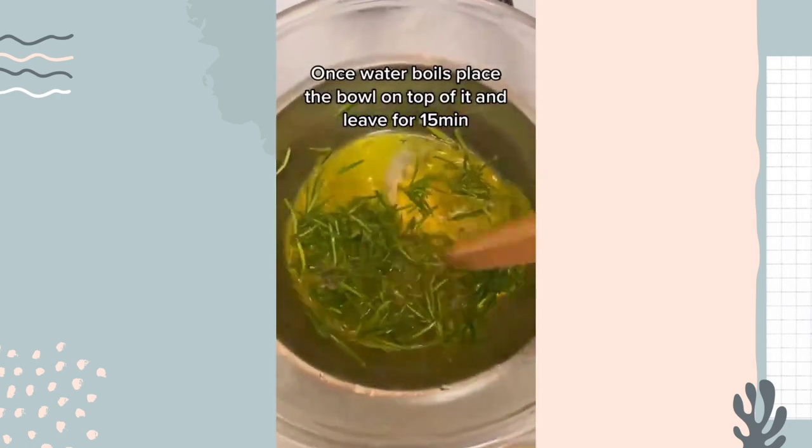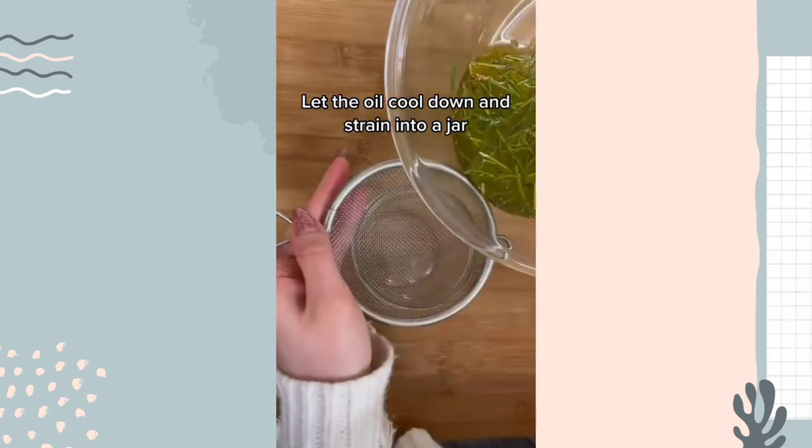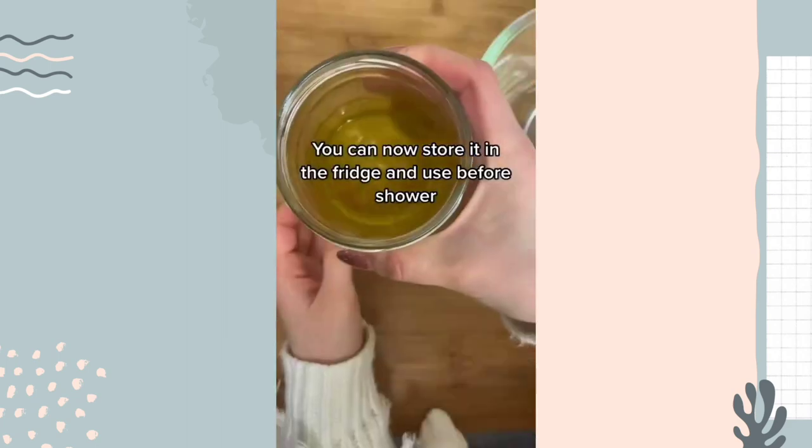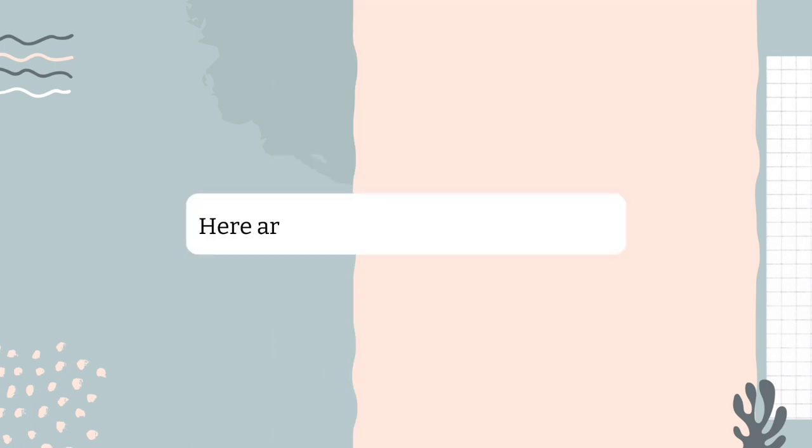Once the water boils, place the bowl on top of it and leave for 15 minutes. Let the oil cool down and strain into a jar. You can now store it in the fridge and use it before your shower.